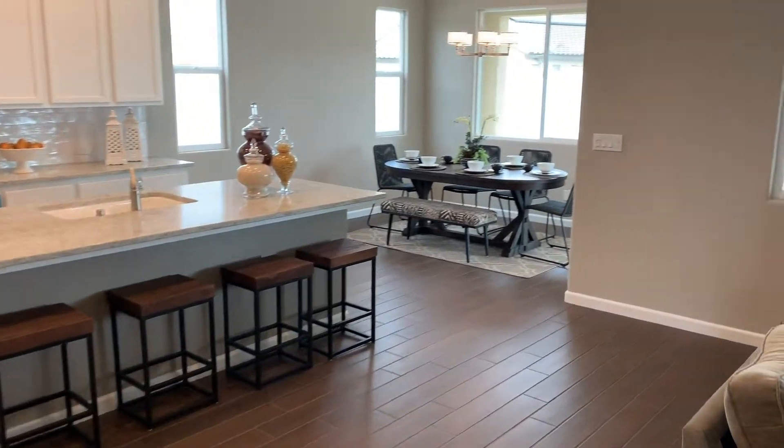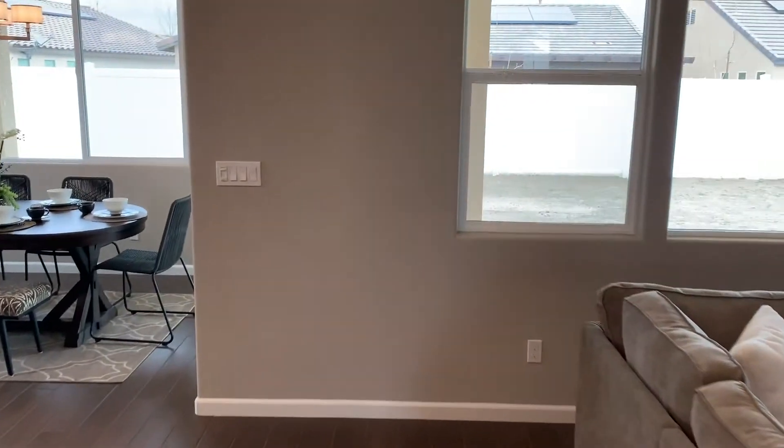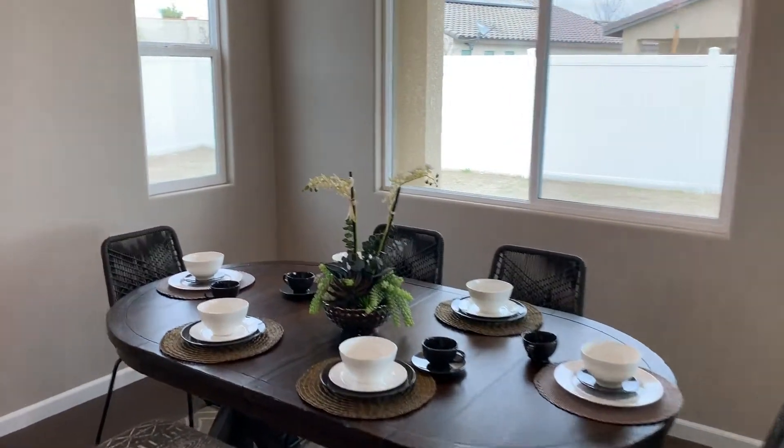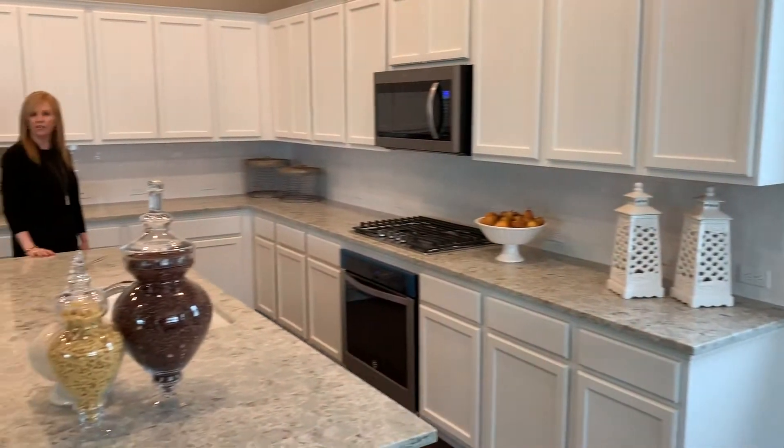Let's come over and look at the kitchen. The island overlooks the great room, giving your friends and family a great experience for any gathering.